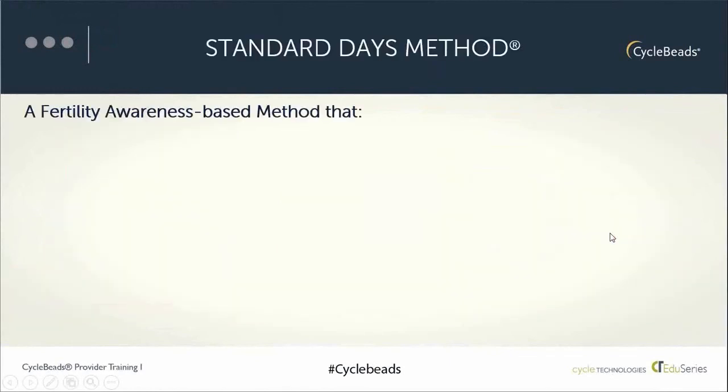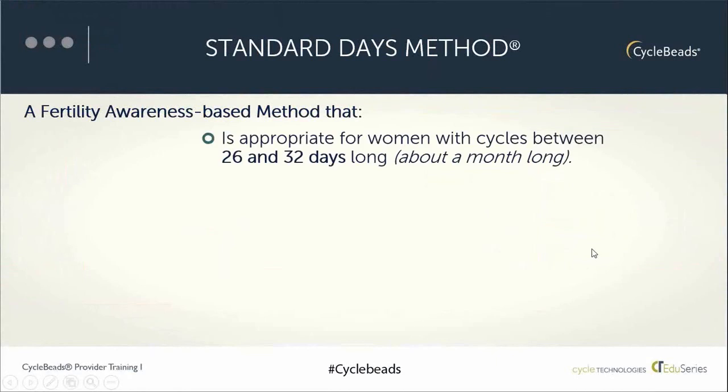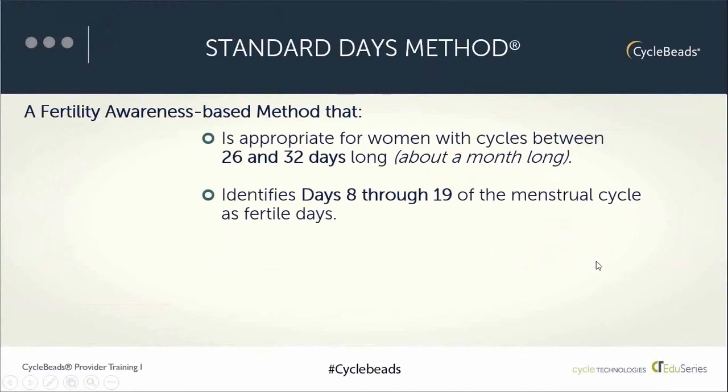The method that cycle beads is based on is called the Standard Days Method. It's a fertility awareness-based method that works best for women who have menstrual cycles between 26 and 32 days long, which is most women, but not all. The method identifies days 8 through 19 of a woman's cycle as her fertile days — the days when there is a significant probability of getting pregnant. On all other days outside the fertile days, pregnancy is highly unlikely.